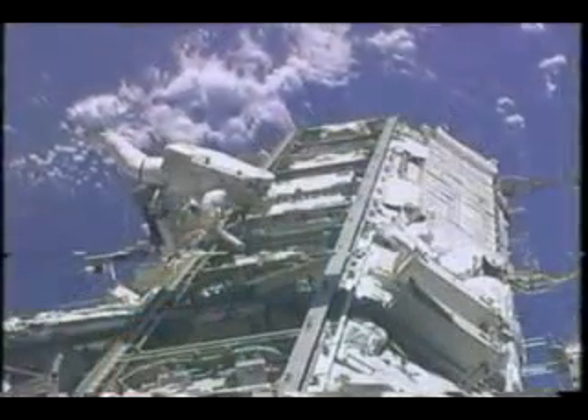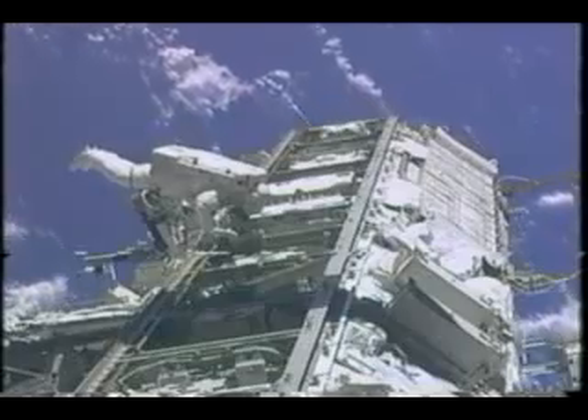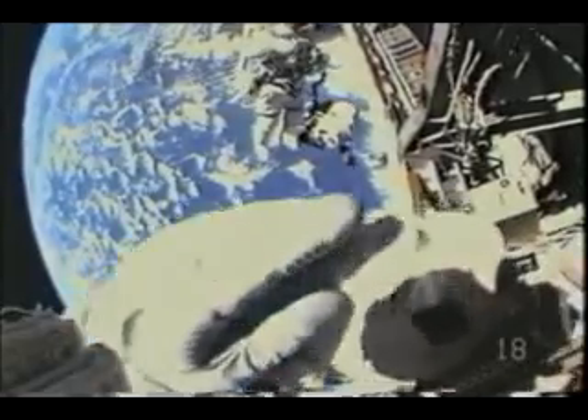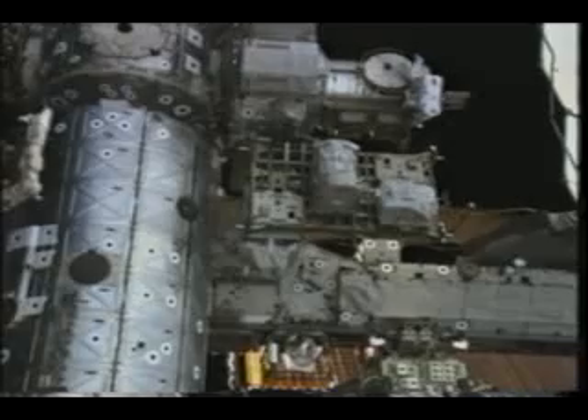You can see here how far out we are — actually inboard of where we put P-5. Then we had a little work to do on the other side of the truss. On the starboard side, we actually replaced a camera in the television camera group. Here you see Krister taking a picture of me with the camera.